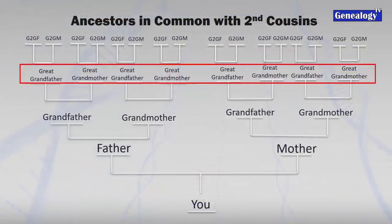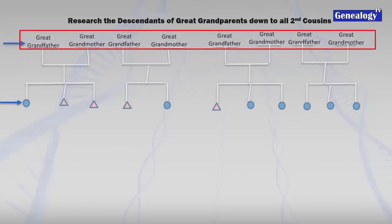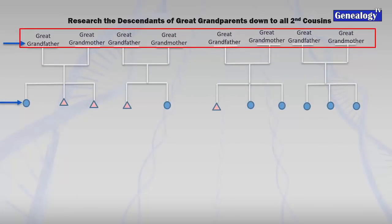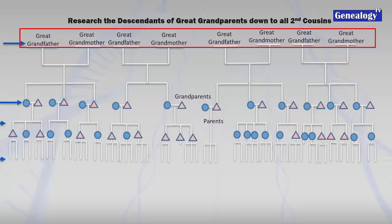Looking at that tree again, second cousins share great-grandparents with you - but which set? We have four sets of great-grandparents, so we have to figure that out. If we erase the tree and look at just the great-grandparents, we start tracing back down to the present day, looking at all the children of our great-grandparents, their spouses, and their children. Boys are represented by blue dots, girls by triangles. The blue arrows represent each generation.